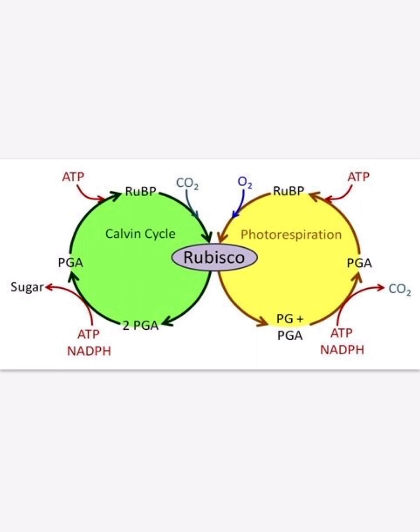Rubisco can also fix oxygen into this cycle, but then it will not produce sugar as a product. Instead it will make some PGA molecules but no sugar, and there will be some carbon dioxide released. You're probably wondering why rubisco would fix oxygen to ribulose-1,5-bisphosphate.